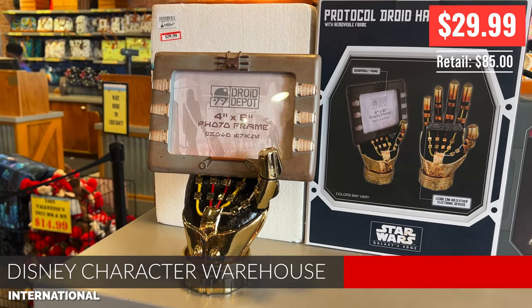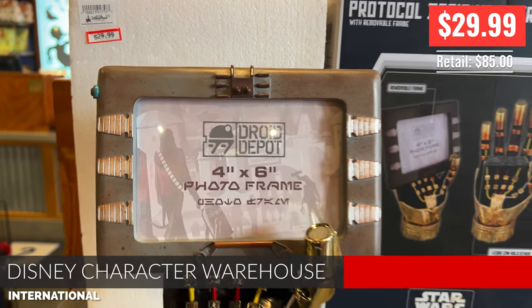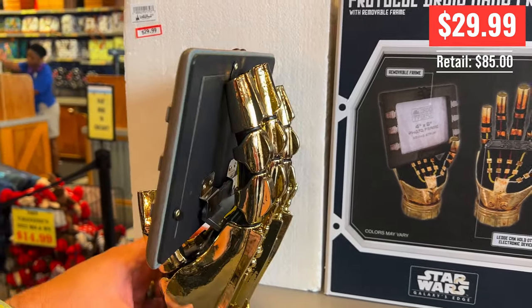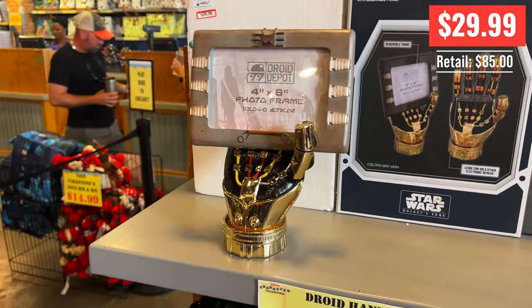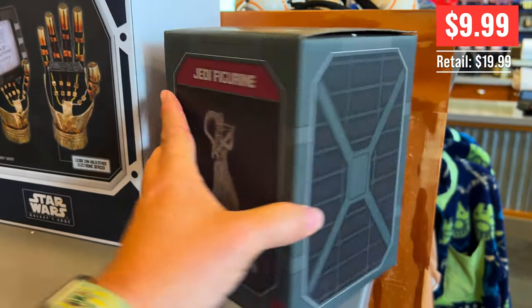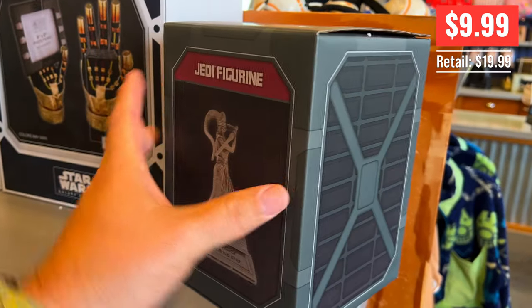Welcome to the Dad Got Parks Disney character warehouse update for the international location. Right off the bat we have a super awesome droid hand photo frame. These are from the Droid Depot in Galaxy's Edge and I was shocked to see it there. A little bit more Galaxy's Edge merch here — we have a Jedi figurine, $9.99 instead of 20 bucks.